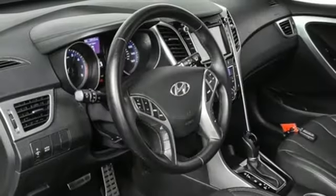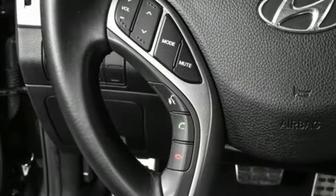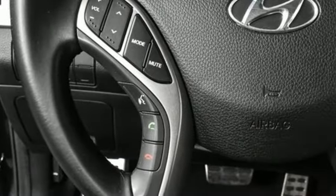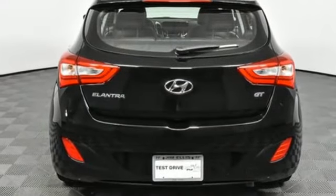Dual zone climate control, automatic transmission, first and second row express open and close sliding and tilting sunroof, sports suspension and inline four cylinder engine.